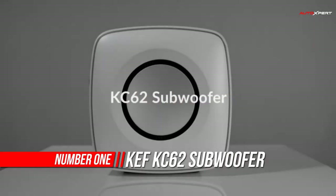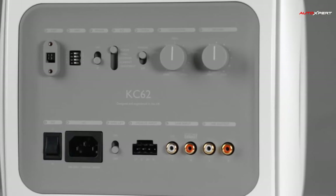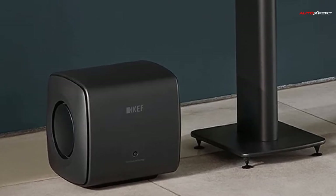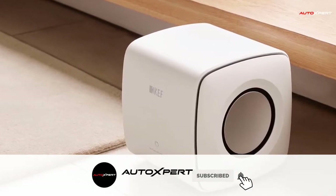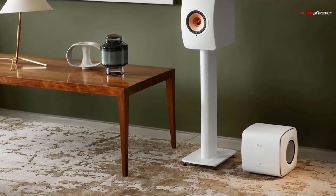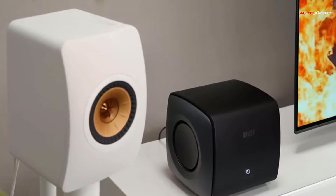Number 1: Kef KC62 Subwoofer. The KC62 is an incredibly compact subwoofer that delivers the might and magic of deep, accurate bass for a thrillingly immersive music, movie and gaming experience. Created using innovative Kef engineering including the groundbreaking Unicore technology, the football-sized KC62 features two 6.5-inch force-canceling drive units powered by one WRMS of specially designed Class D amplification. The KC62 is incredibly versatile, with a collection of connection options including line level and speaker level inputs, allowing connection to almost any amplifier. Line output with HPF allows for exceptional fine-tuned integration.